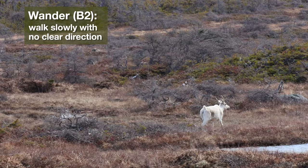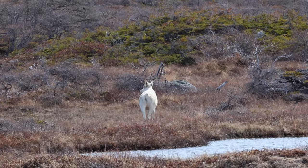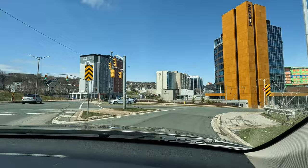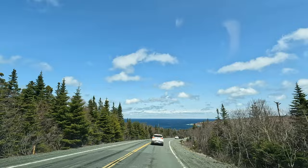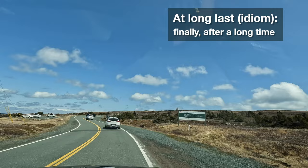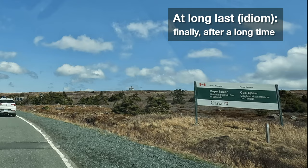They don't have to worry about being hunted or eaten by other animals. We're on our way to Cape Spear now. There's the lighthouse in the distance. Oh wow, and the Atlantic Ocean. At long last, we had reached our ultimate destination — Cape Spear Lighthouse National Historic Site.